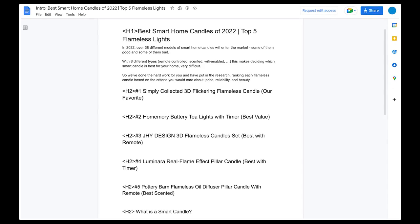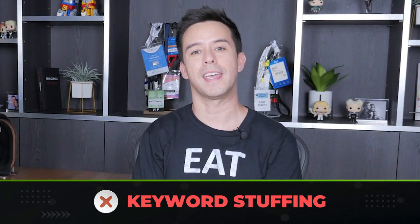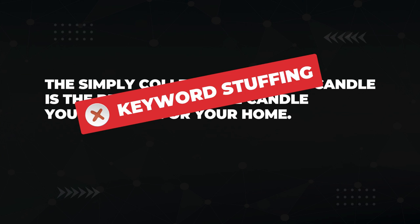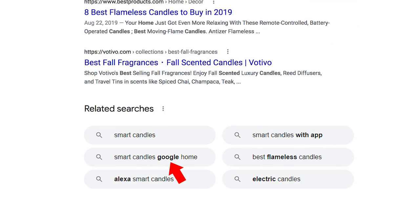Now that you've written your introduction paragraph, it's time to start filling out the rest of the content between the H2 subtopics. You want your content to read naturally. Adding keywords is important to tell Google that you're relevant to the topic, but when you overdo it, that's called keyword stuffing and Google hates that. If you write a sentence like 'the Simply Collected 3D smart candle is the best smart home candle that you can find for your home,' this looks bad to both readers and Google's algorithm. Use keywords, but keep it natural. You also want to add related keywords — find them at the bottom of Google's search results. Words like 'Google,' 'Alexa,' 'App,' and 'Electric' are important to sprinkle into your content.